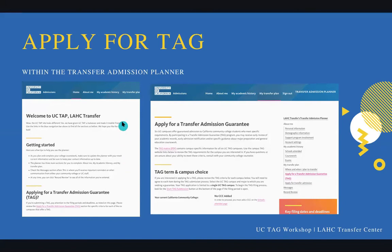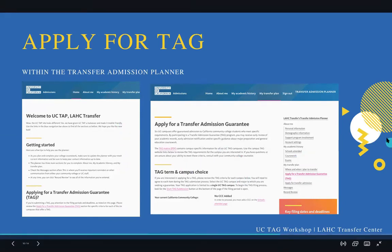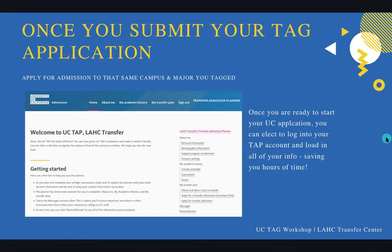When you go through the website, it's going to ask you some questions and give you information, and you're going to go through and complete your transfer admission guarantee application. Make sure that when you TAG the campus, you TAG the same campus and the same exact major that you're applying to in November. If in November you can't remember which campus and which major you tagged, just ask the transfer center — we can help you go back into your transfer admission planner and verify you're applying to the exact same matching major. Also, when you do your transfer admission planner, you can use it in the UC application — log into your TAP account and it loads all of your responses into your UC application, saving hours and hours of time.